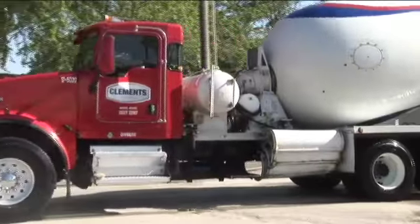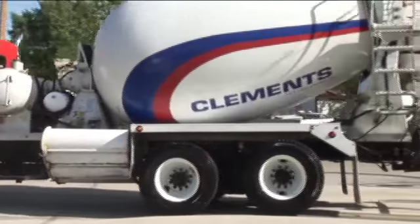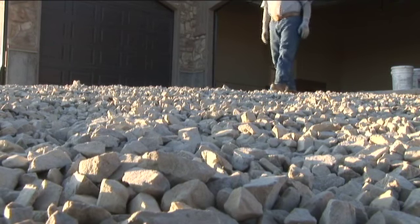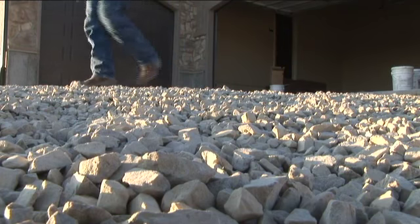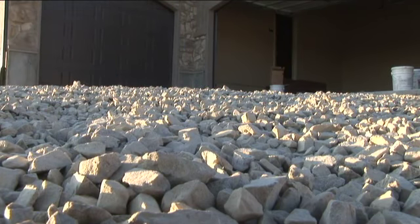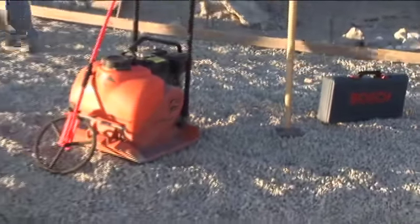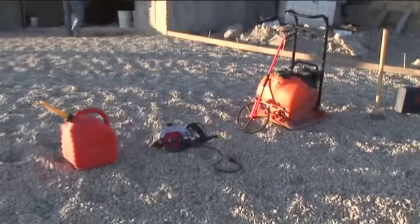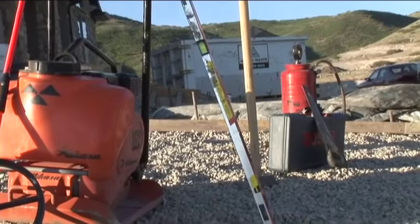Before the concrete arrives at the job, all site work preparation must be complete. Delaying the placement of concrete could result in air and slump loss, and decrease the ultimate strength and durability of the concrete, especially the surface. It is also important to be sure that all of the tools and materials needed for the job are on the job site and in good working order. Valuable time can be lost if the required tools are unavailable or in poor condition.